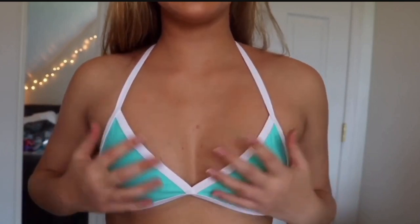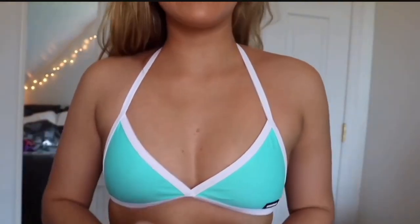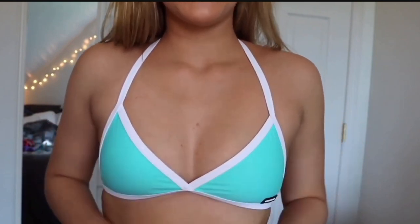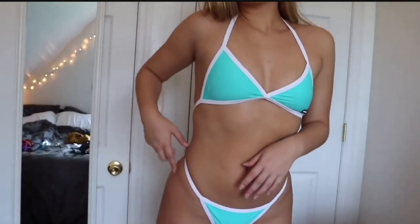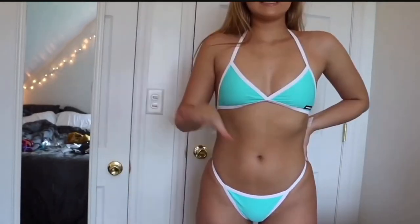Here is the mint top — I really like it, it's got that same push-up vibe. I think it would look best with a tan because the color is so bright and it matches my boyfriend's swim trunks. The bottoms are really really cheeky. I notice a little bulge on the sides, but my hope is that consistent gym time and eating better will help with that.